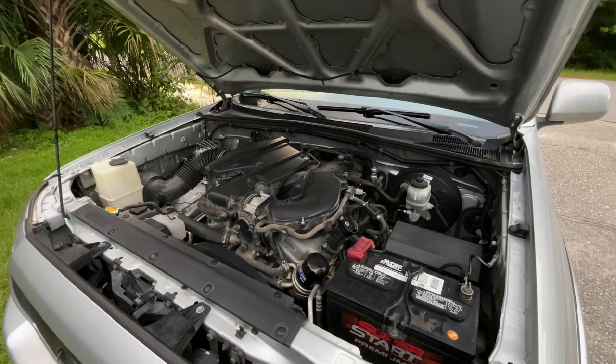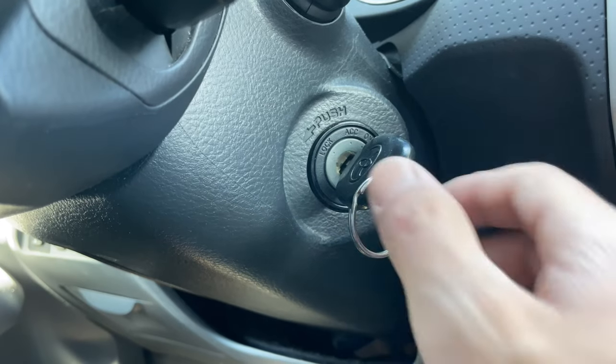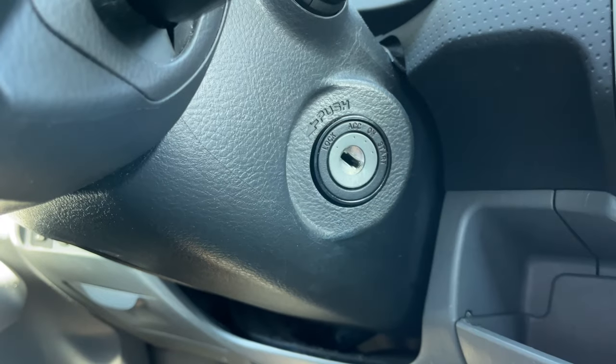Step 1: Smoking is usually related to the engine overheating. Stop driving and turn off the car immediately to avoid catastrophic engine failure.